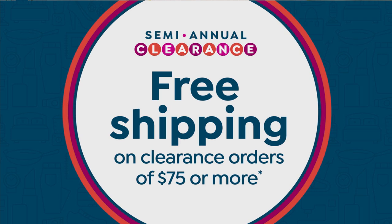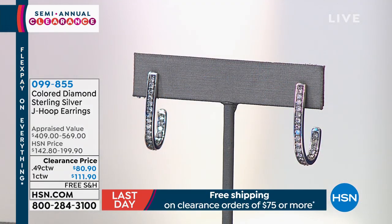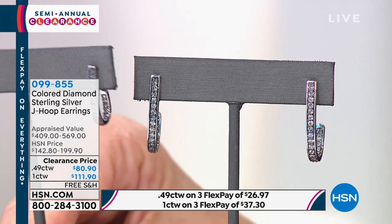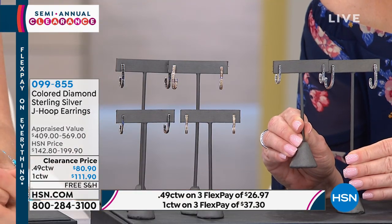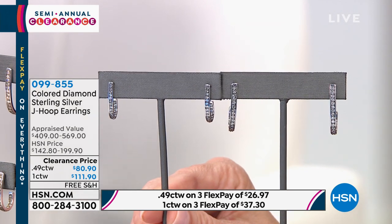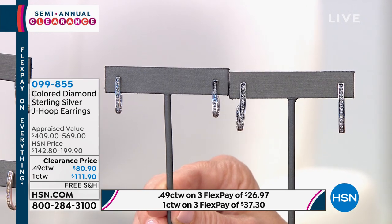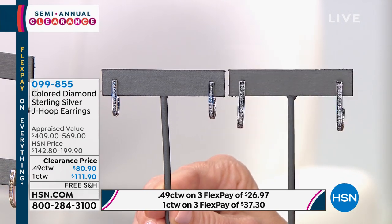Now we're going to talk about diamond earrings — this could be my very favorite item in the show. If you have diamond studs, that's one thing. But dreaming of having diamond hoops takes it to a whole new level. We're giving you the choice of 49 points — almost a half carat — or one full carat, in cashmere gray, champagne, or black. The one-carat was appraised at $569; we're doing it for $111. The half-carat was appraised at $409; we're doing it for $80.90, with free shipping.